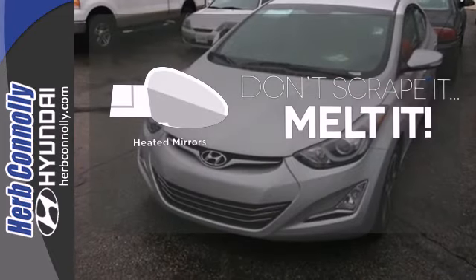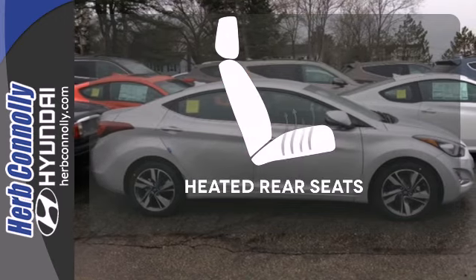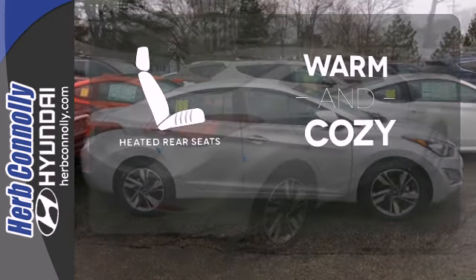Leave the scraper in the car thanks to the heated mirrors. Wrap yourself in the comfort of heated seats. Your passengers will be wrapped in comfort with the heated rear seats.